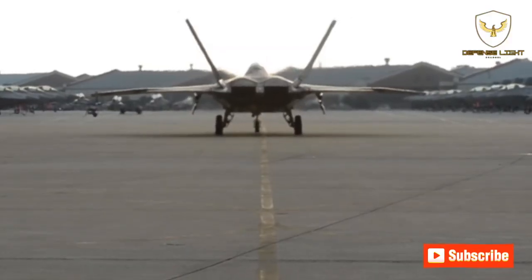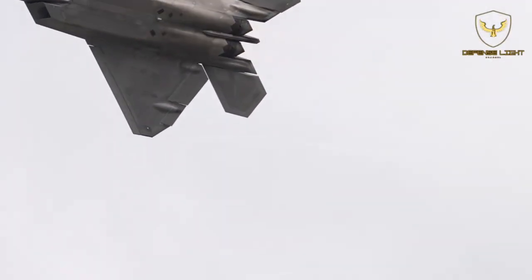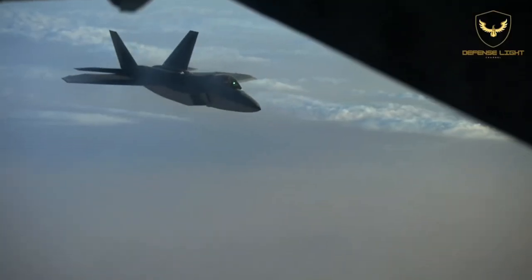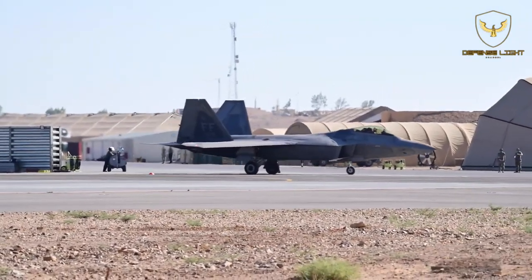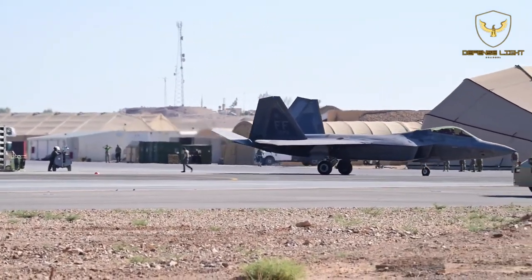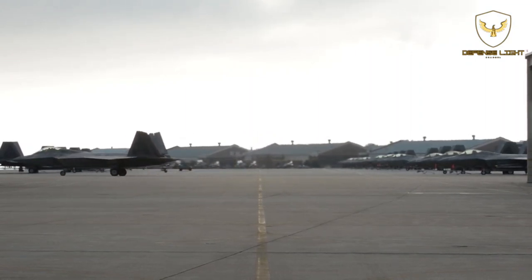The fighter jet also sports an M61A2 20mm cannon with 480 rounds. In a ground configuration, the fighter jet can pack different combinations of munitions, including two 1,000 lb GBU-32 JDAMs, AIM-9 Sidewinders and two AIM-120 AMRAAMs, or eight 250 lb SDB bombs, two AIM-9 Sidewinders and two AIM-120 AMRAAMs.